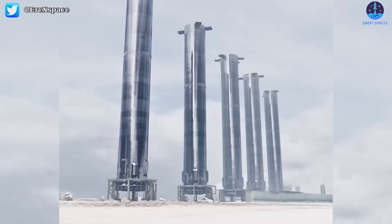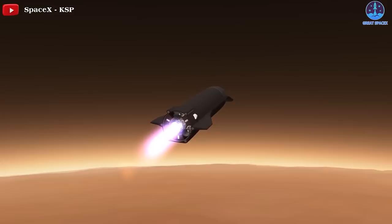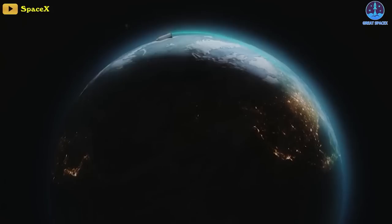Musk suggested that SpaceX could launch as many as a dozen Starship test flights in 2022, with missions to the Moon and Mars both on the horizon, and plenty of scientific potential. As Musk puts it, it's really whatever you can imagine. NASA wants to use it to land American astronauts on the Moon, and the Pentagon wants to use it to whisk military cargo around the world in minutes.